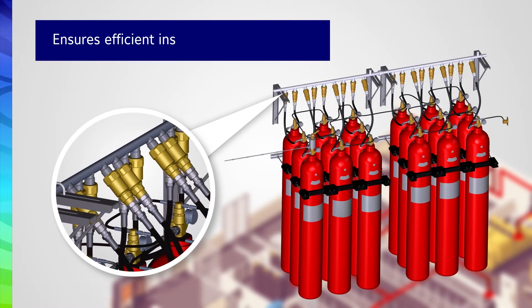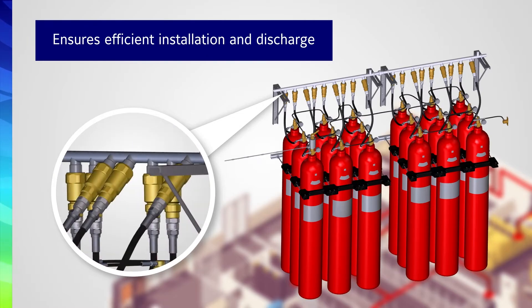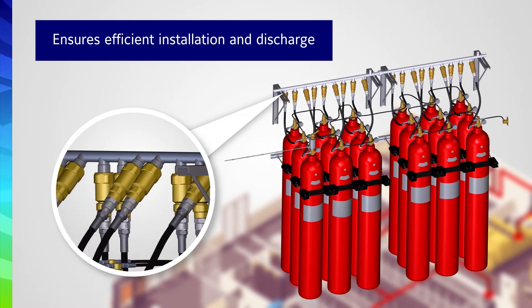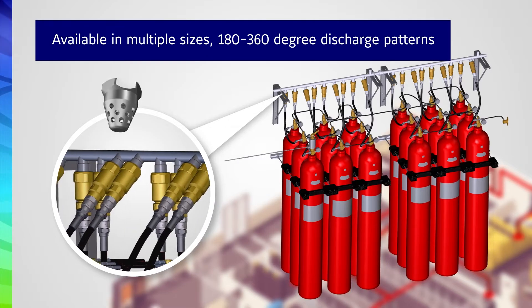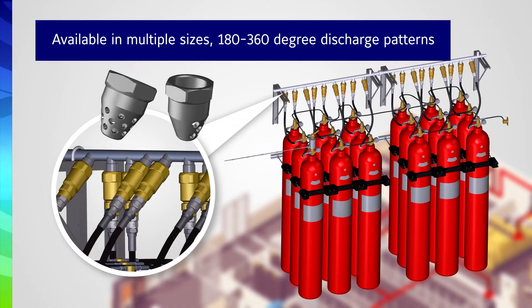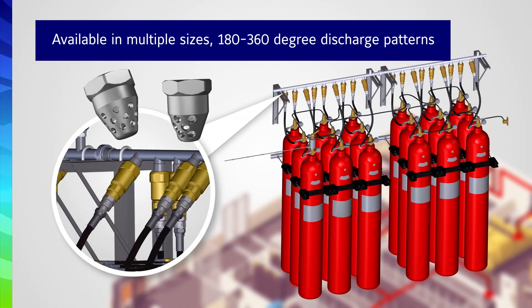The single system manifold layout extends port-to-port and fixes to the wall, with the high-pressure manifold check valve positioned for efficient installation and discharge. Pipes use union connectors for a gas-tight seal, and discharge nozzles are available in multiple sizes and 180 and 360-degree discharge patterns.